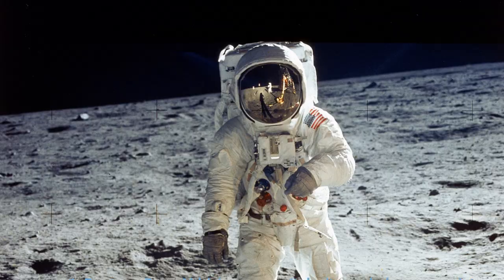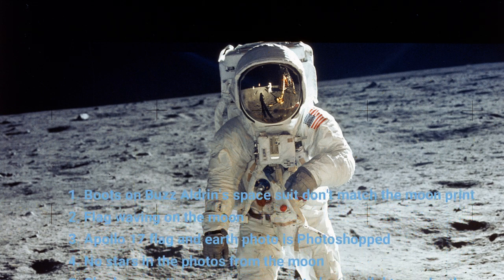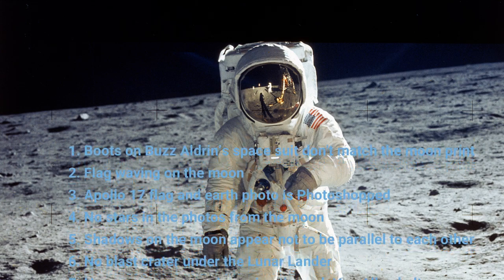Hi, Matt B here and welcome to M2M, the channel that burns the nonsense. Welcome to this new series simply called Moon Hoax, where I debunk the most common moon landing hoax theories, both old and new, from the era of Apollo from 1969 to 1972.